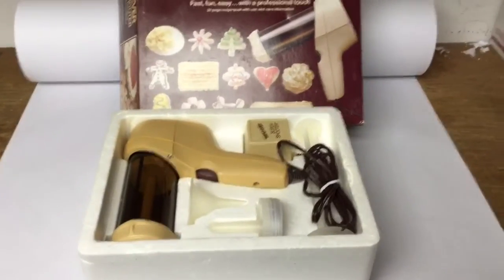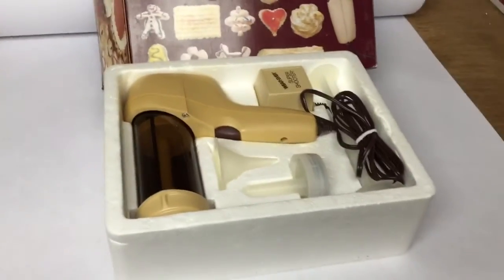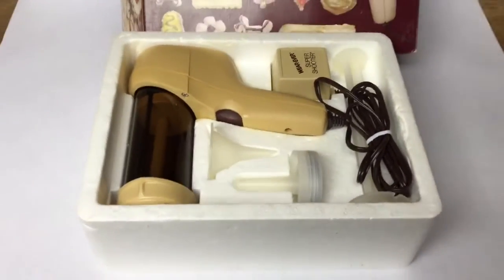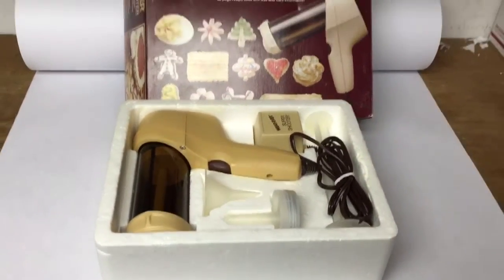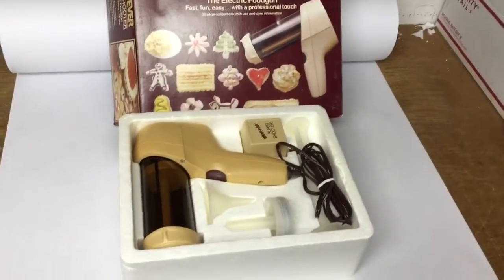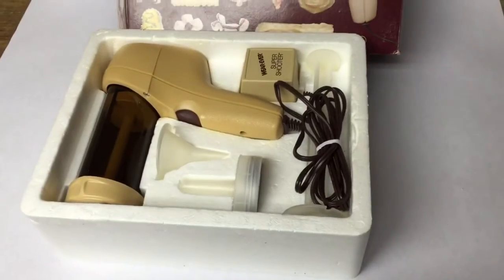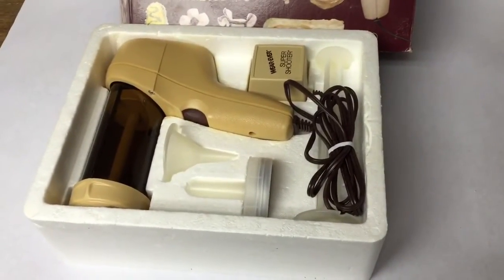These Super Shooter electric food guns take forever to sell. You've got to make sure they're all clean, so they take a little work. Every time I sell one I say I'm not buying those again, but I always come across them for just a couple dollars at garage sales and they eventually sell. This one sold for $29.99.